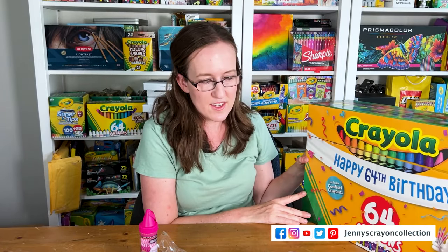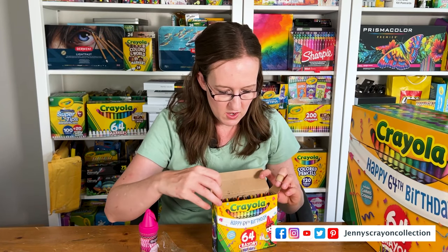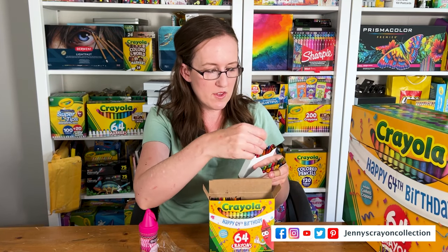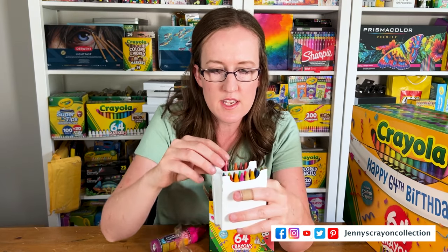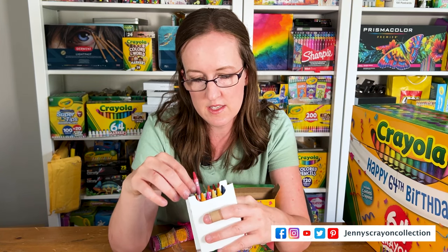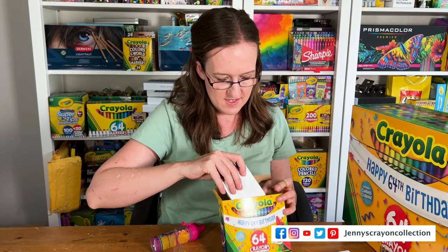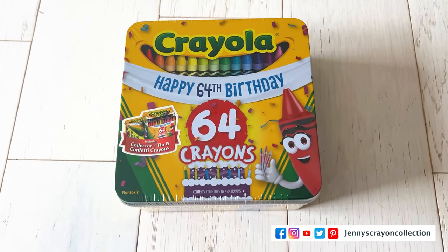Let's look inside the crayon box — I'll probably do a whole review on it later. My son is stealing a pen; I probably won't see that for a while! I'm looking for the confetti crayons. I can see about six different confetti crayons in here — that is so fun. This box is also available as a tin; I actually just got it from Walmart because it comes with a tin too.